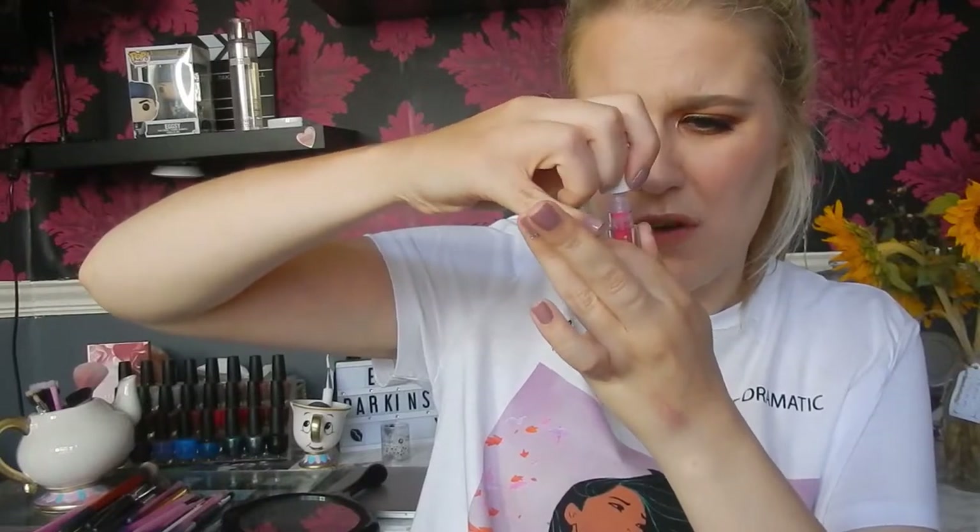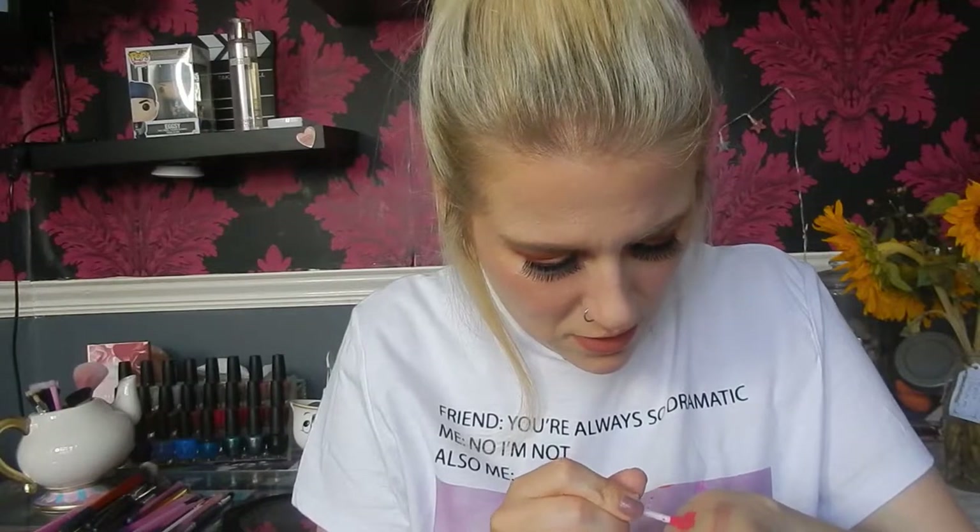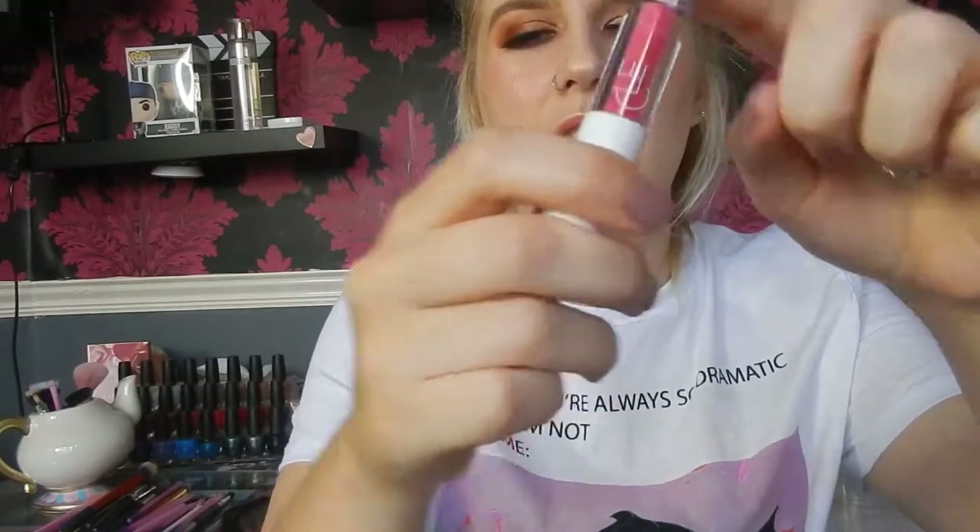Powder lipsticks are a thing at the minute, and a lot of them you just pour out with no wand, but this does come with a wand. I'm scared that if you pull it too fast it'll go flying everywhere — I'd probably just pour it out and dab it on. Let's give this a little swatch. That's so weird because you can see glittery powder in the tube but it turns into this liquid — actually a really really pretty shade. I'm excited to try that one out.